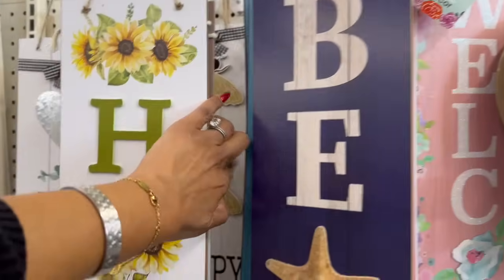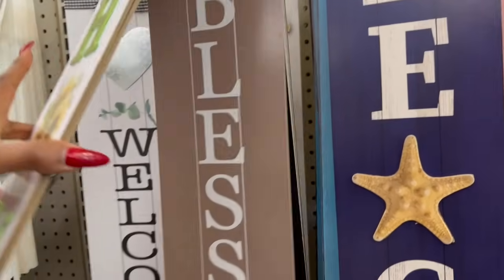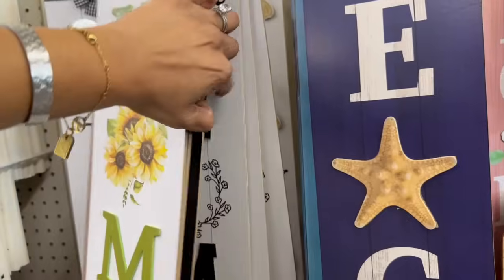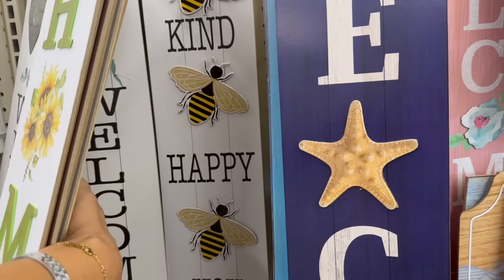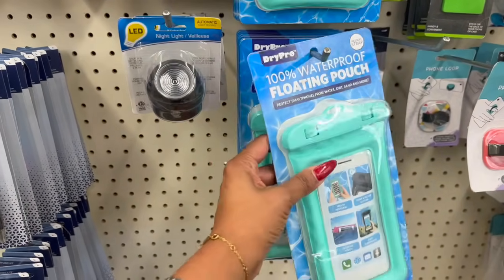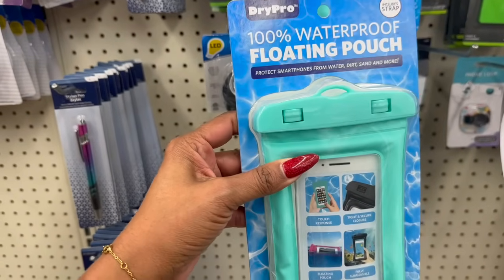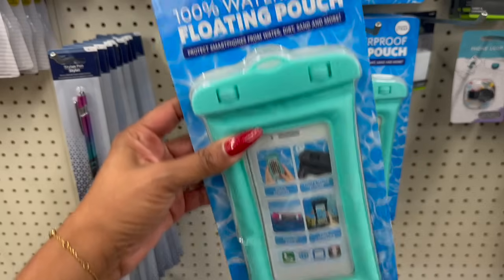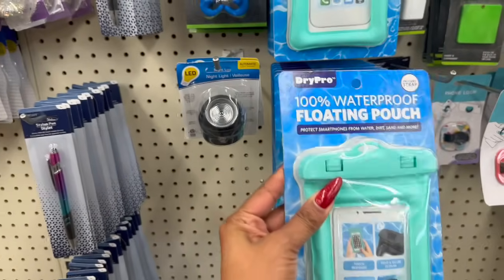I really like this one — 'Be kind, be happy, be you.' We've seen the 'Home Blessed' and 'Welcome to Our Home' signs, but I love that one. And these are perfect for summer — a 100% waterproof floating pouch to protect your smartphone from water, dirt, and sand. It includes a strap for $1.25 — not bad.